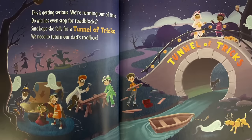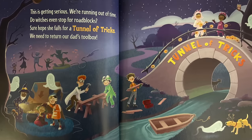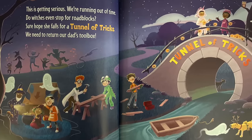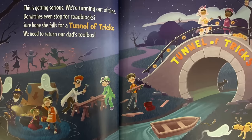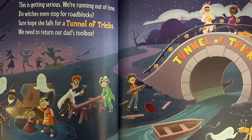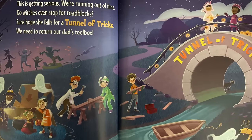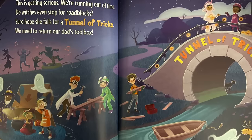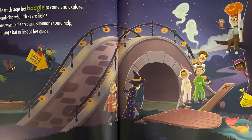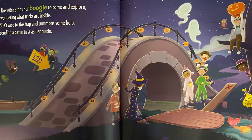This is getting serious, we're running out of time. Do witches even stop for roadblocks? Sure hope she falls for a tunnel trick. We need to return our dad's toolbox. The witch stops her boogie to come and explore, wondering what tricks are inside.